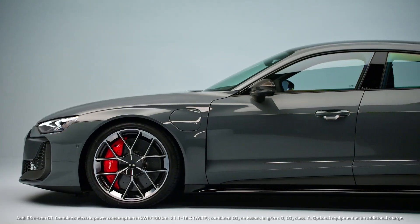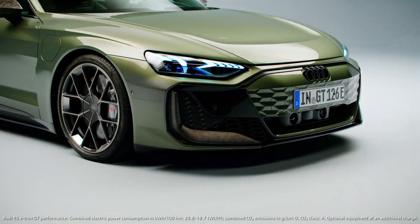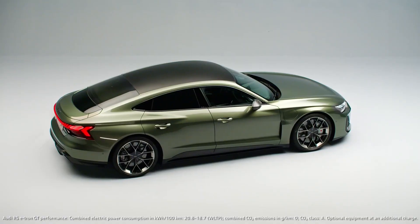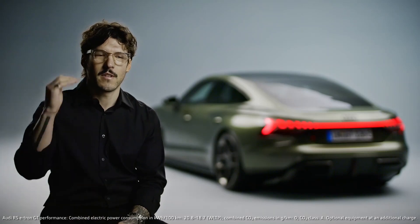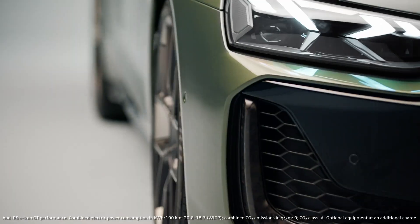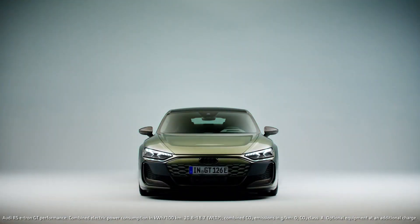When we have an RS model, we're already at a very high level of performance. But with an RS performance, it's even more challenging to make a difference. We like to compare this to an athlete — you have an athlete, and then you have a high performance athlete. I think it's a dream car.